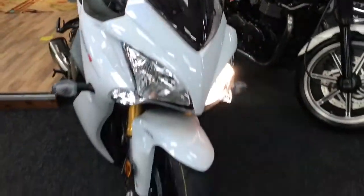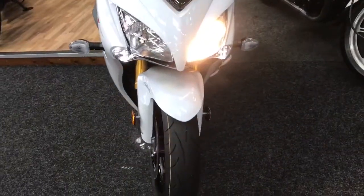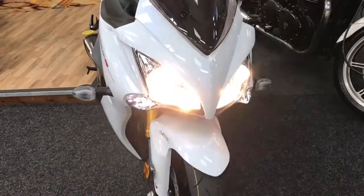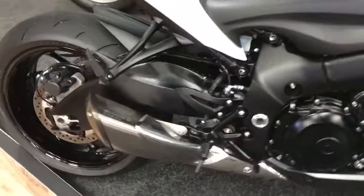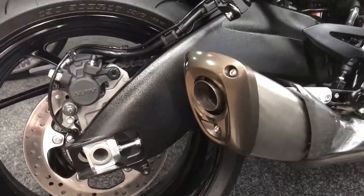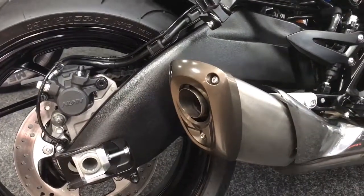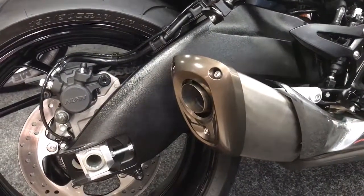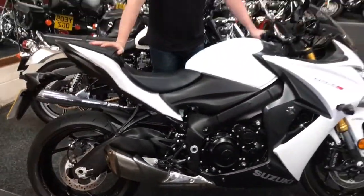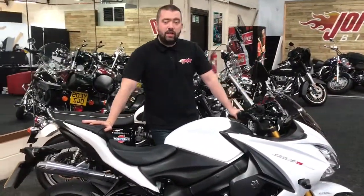Show you round the front and then we'll give it a quick tickle. Even with a standard exhaust it sounds absolutely cracking.